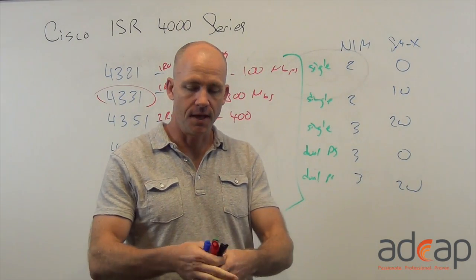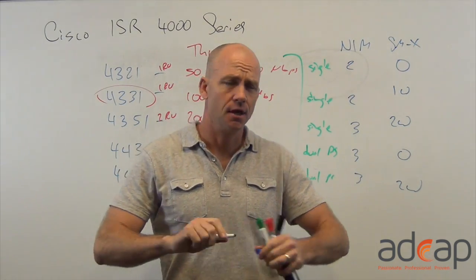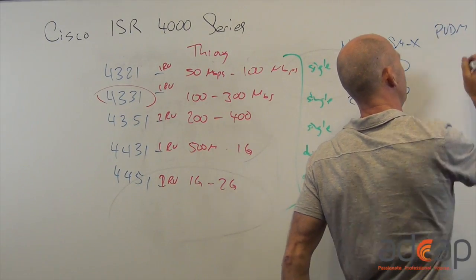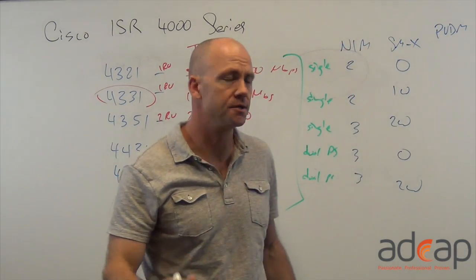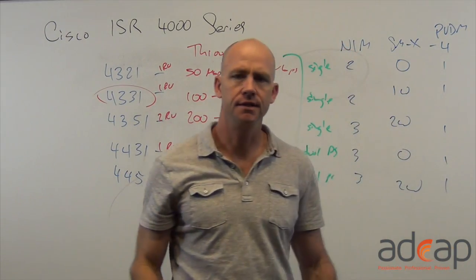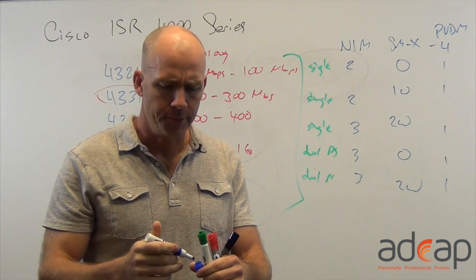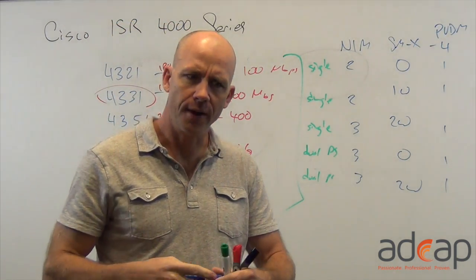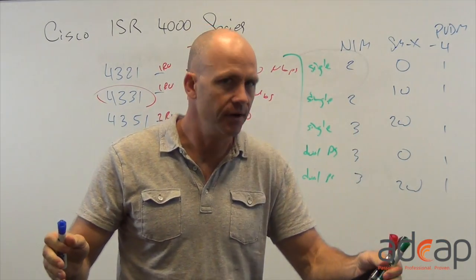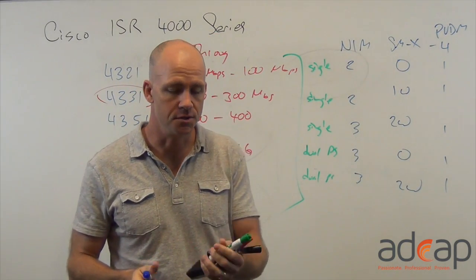These do voice, and none of the modules from the older routers work in here. But everything is a lot more powerful. For the packet voice digital signal processor modules, this is running on version 4 — PVDM4 — and we can do one in each of these. These are really powerful modules. They're coming out right now, they're very capable, and they're going to have added capabilities done with them in the future.